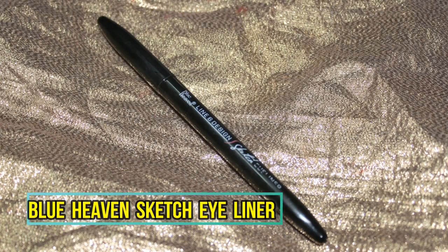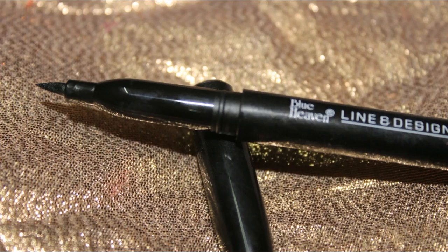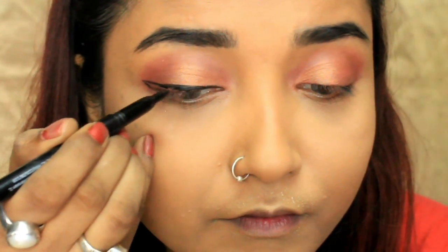I'm using the Blue Heaven Sketch eyeliner and I'm really impressed with it. If you are looking for an affordable sketch eyeliner, this is a great option — priced at rupees 205 MRP but you can get it within 200. It is really soft and smooth, does not dry out when you apply it, has a deep jet-black pigmentation, and is waterproof, lasting on your eyes without disappearing.